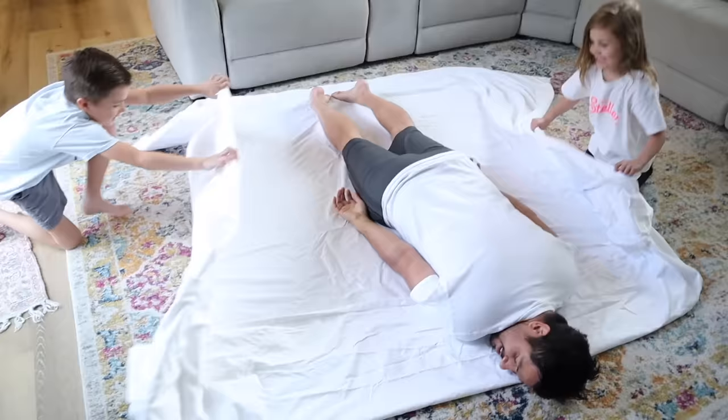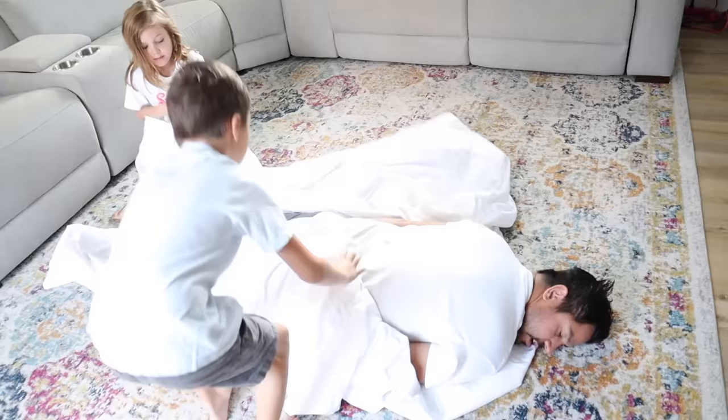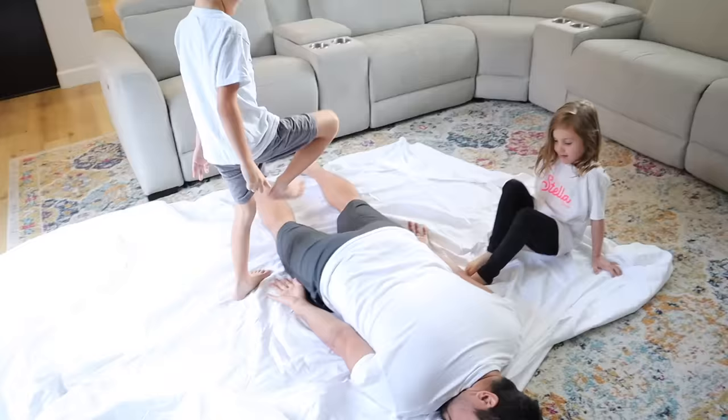Hey, what are you doing? Stop it! I gotcha! What are you guys doing? Go to sleep! It's rolling! We got a roll-over!